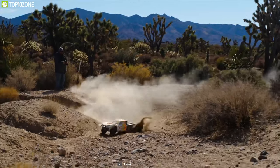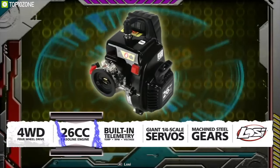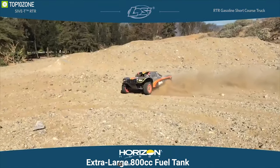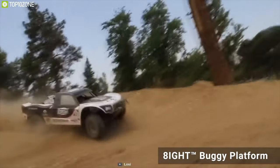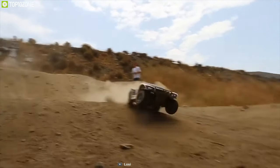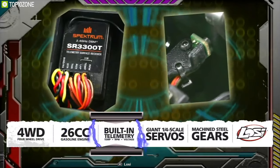Bigger, faster, stronger — the Losi 5T 4WD off-road racing truck is the closest thing to a full-size vehicle in realism, performance, and experience. Equipped with a powerful Losi-tune stroke 26 cubic centimeter gasoline engine with an extra-large 800 cubic centimeter fuel tank, this truck reaches accelerating speeds and can run for a long time. It features a 4WD drivetrain based on the racing and award-winning ATight buggy platform, with a Spektrum telemetry receiver to elevate your racing game. The finned aluminum clutch mount adds strength and durability and provides unmatched heat dissipation for increased longevity of the 8000 RPM clutch. The core of the electronic system is the Spektrum SR3300T receiver powered by Spektrum 2.4 gigahertz DSM technology with telemetry built in. The 5T comes pre-wired with sensors for engine temperature, speed, and receiver battery voltage.